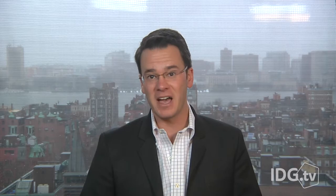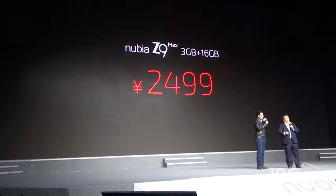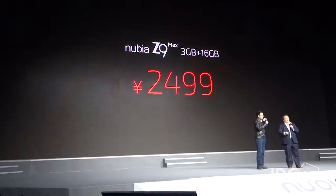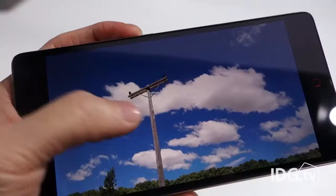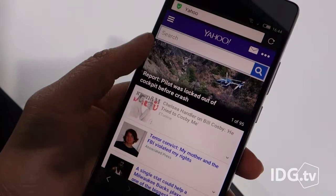Look out iPhone 6 Plus — China's ZTE is on your heels with a high-end phablet of its own, the Nubia Z9 Max. The Android phone will first come to China for 2,500 yuan or $408 US dollars, but ZTE plans to bring it to North America, Europe, and emerging markets later. The phone has a 5.5-inch 1080p screen and Qualcomm's new Snapdragon 810 octa-core processor at 2 gigahertz.